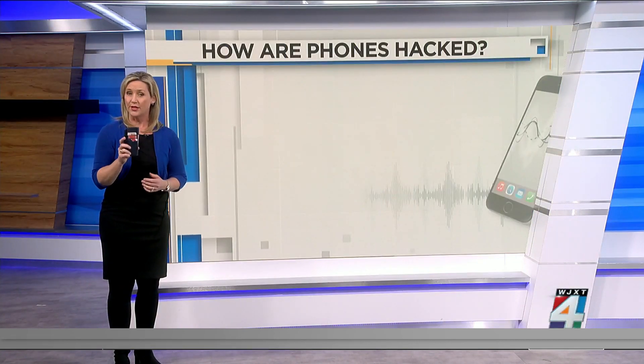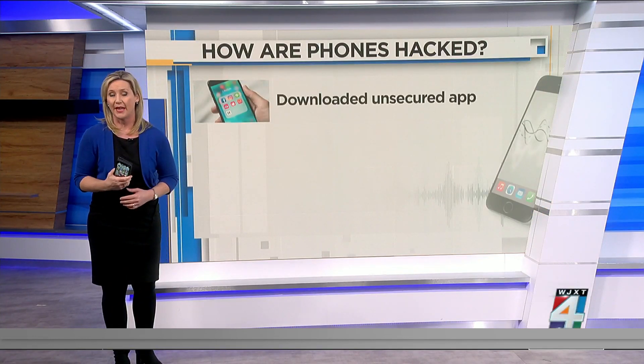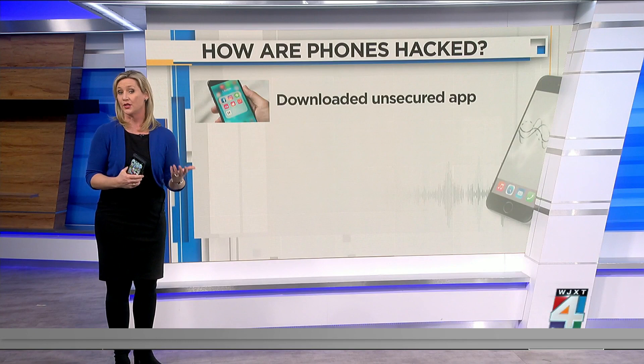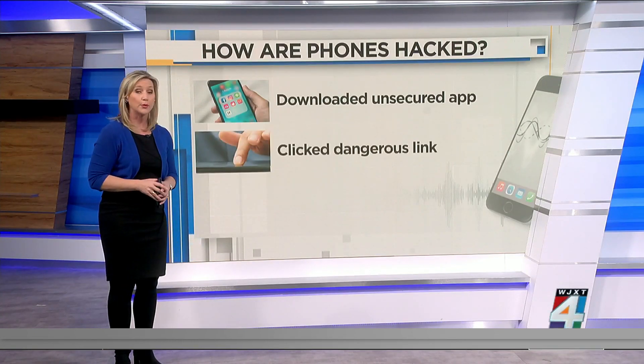So how does this happen? Hackers can gain access to your phone in several ways, but they almost always require you to do something as well. That can mean downloading an unsecured app, clicking on a dangerous link, or using unprotected public Wi-Fi.